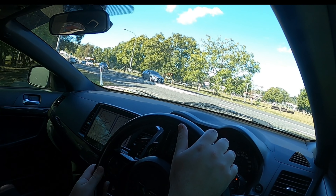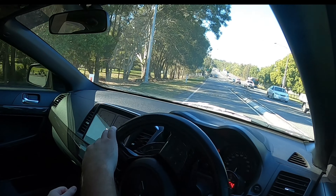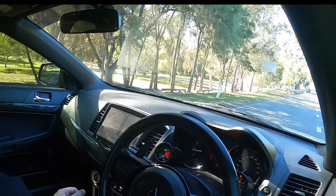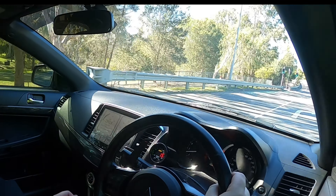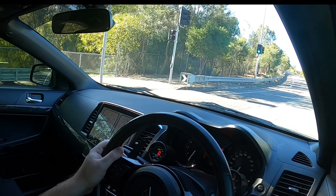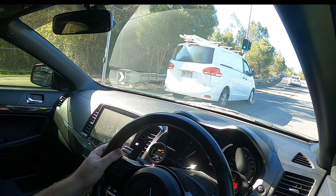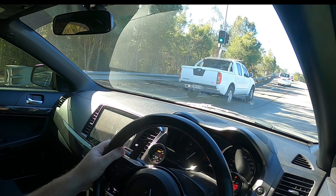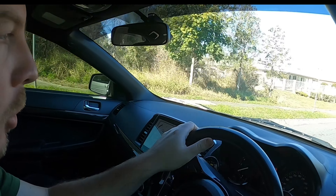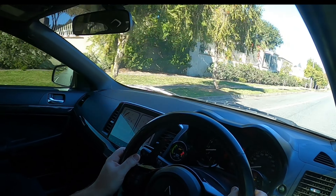Hey guys, welcome back to the channel. So today I'm going for a bit of a drive to pick up an SD card for my GoPro. I'm filming a couple of videos this weekend and definitely worried about running out of room, so I thought I'd go pick up a new SD card just to be safe. I'll take the Evo obviously as it's my daily driver.